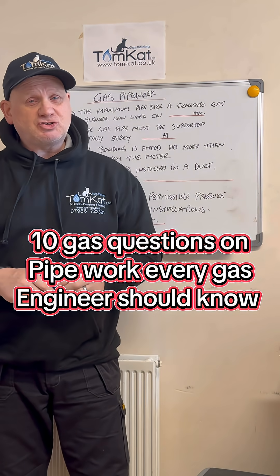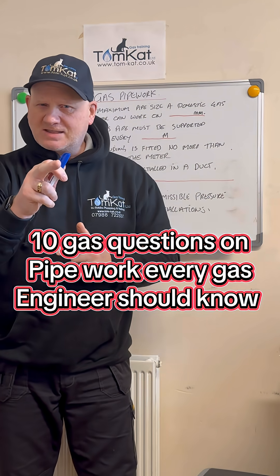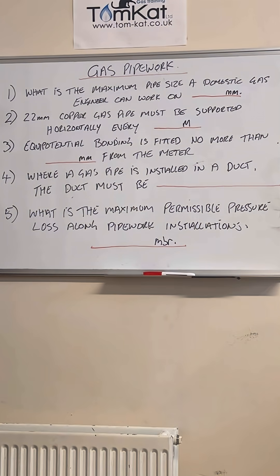We have 10 gas questions on pipework that every gas engineer should know, so let's get on with it. Don't forget to put your score down in the comments below.